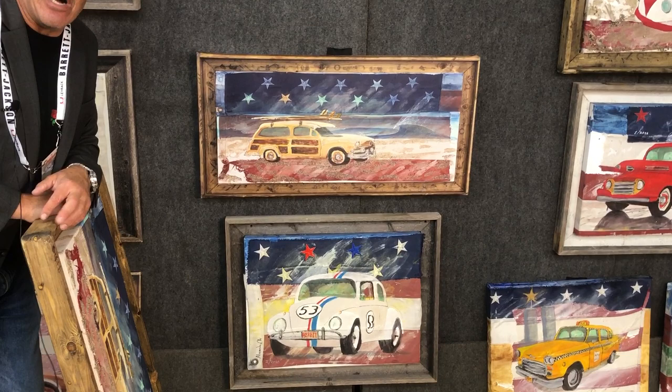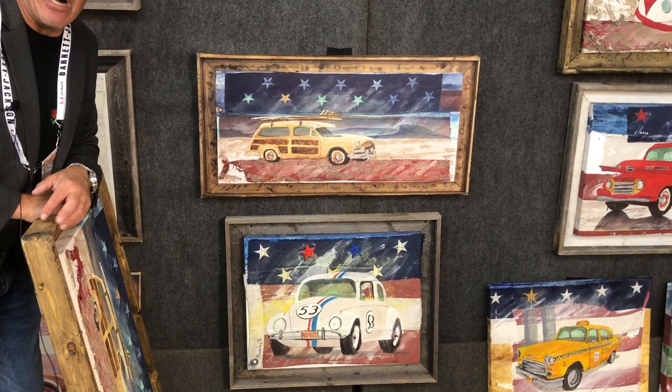Herbie is from the American Legion in Alameda Island, California, where there is a beautiful replica of Herbie. And that one will sell for about $1,200.